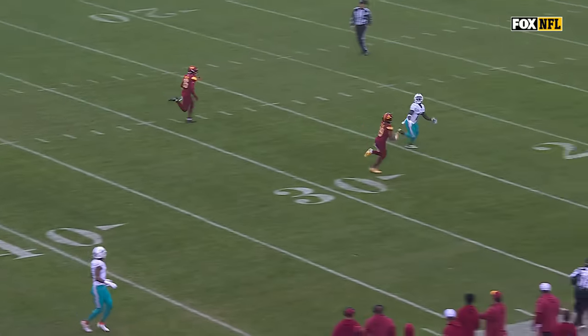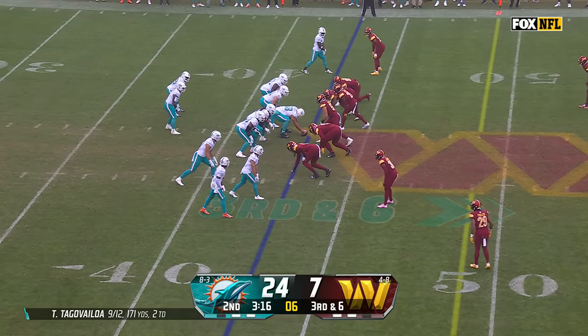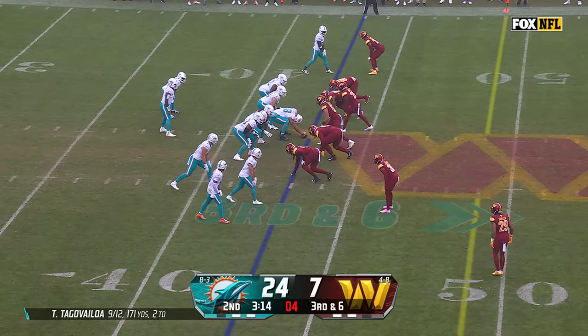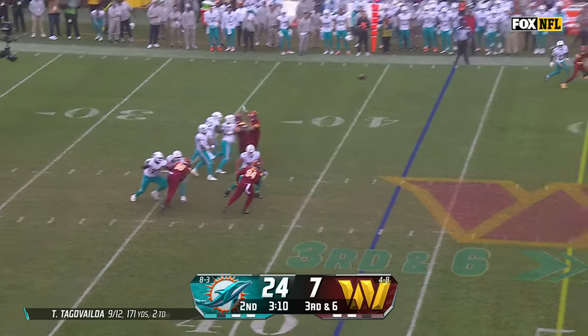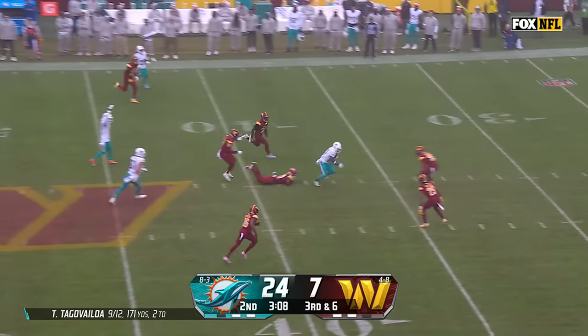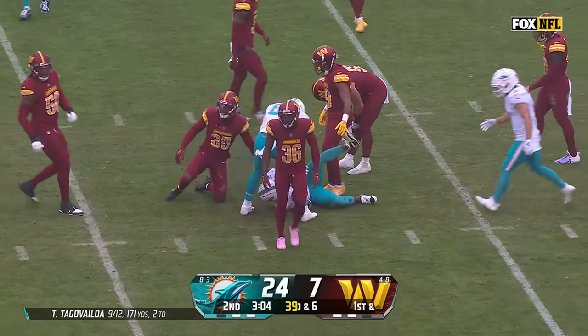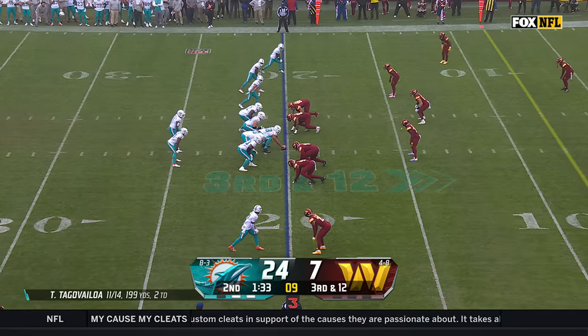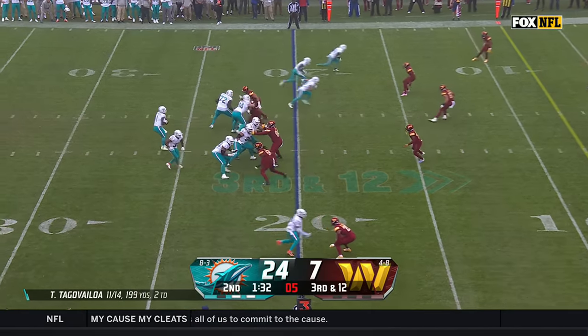He gets on top of the DBs right off the bat. Ten different offensive linemen have played in a game, with all kinds of different combinations — eight of them counting today. Tua Tunga-Vailoa finds Tyreek Hill on third down. He's been the safety blanket today — two touchdowns and that conversion. All four of Hill's catches have come on third down, including the two scores.